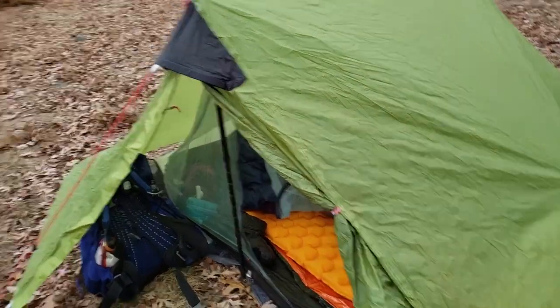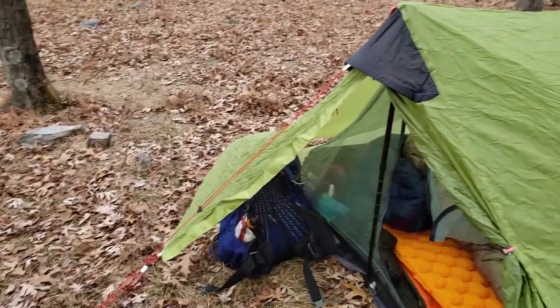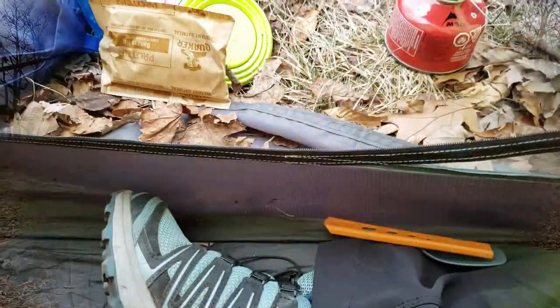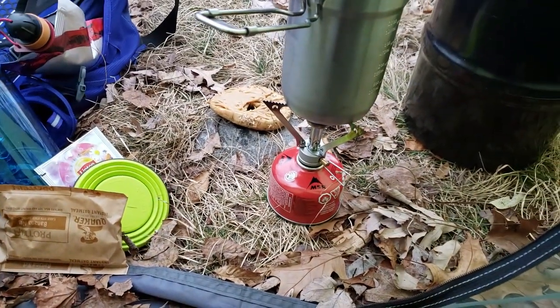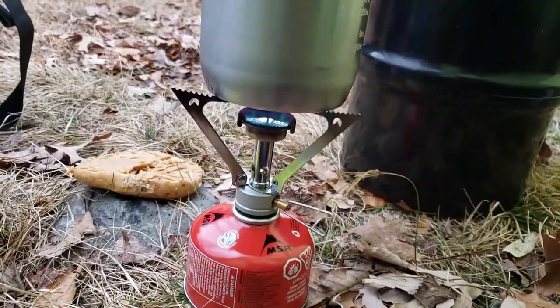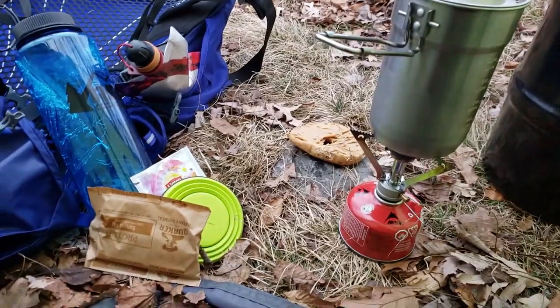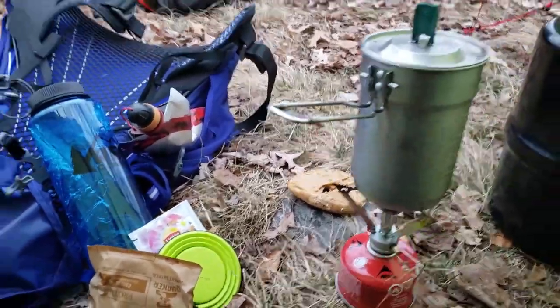If you guys see my glove, that would be appreciated. I don't know where it went, but I've got to find it because this other hand is cold. But yeah, I'm going to try to cook some breakfast. I got it lit — flames are definitely down there. Waiting for the water to boil. I got my bear canister. Breakfast — it's always the greatest meal.